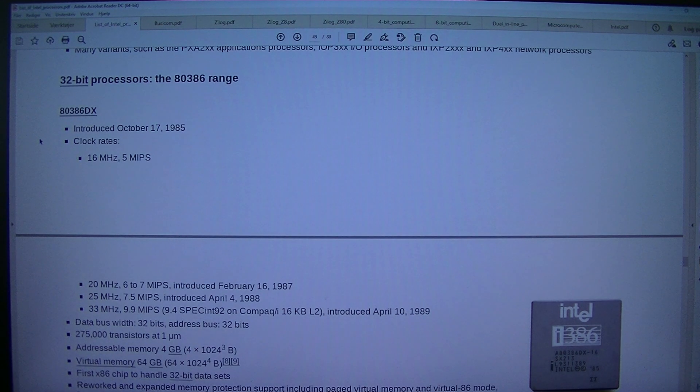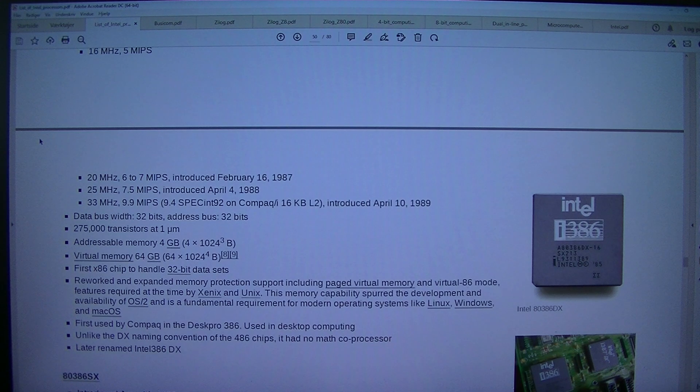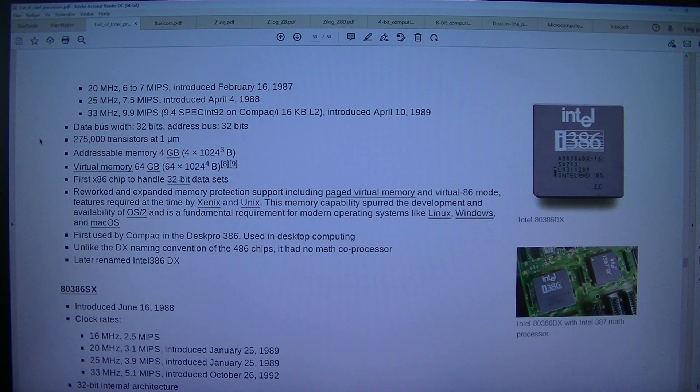32-bit processors — the 80386 range. Intel 80386DX: introduced the 17th of October 1985. Clock rates: 16 MHz, 5 MIPS. That's more normal text.